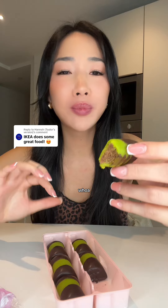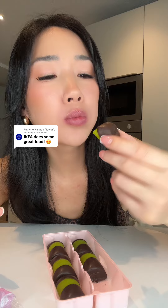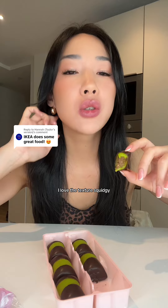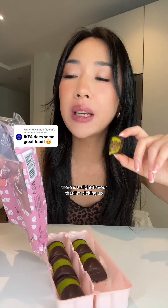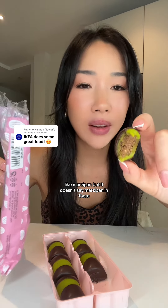Whoa, hold on. Okay — first, I love the texture: squidgy, sticky, and soft. However, there is a slight flavor that I'm picking up, like marzipan, but it doesn't say marzipan on the packaging.